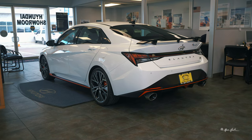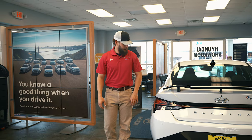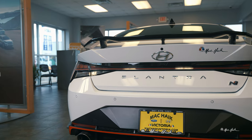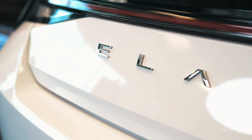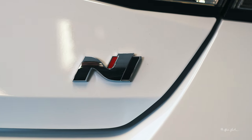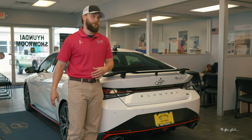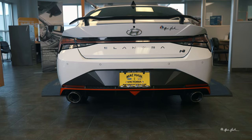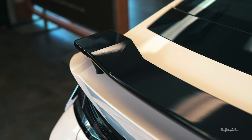At the rear end of the vehicle you have your tail lights — they will run continuously across this strip here and connect to make everything flow as one, giving it a sportier and more futuristic look. On the back it says Elantra and has your N badge. Moving down, you have your rear parking sensors that will beep and alert you as you get closer to objects behind you. You also have your N-specific bumper with red trim and N-specific dual exhaust.